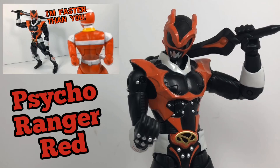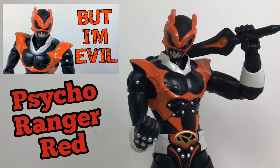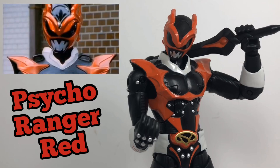Bandai of America and Saban Brands really gave me the perfect version of Psycho Ranger Red, and I'm still disappointed that pink and yellow aren't coming out. But Red being my favorite Psycho Ranger, it's just good to finally have it.